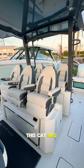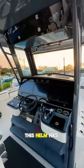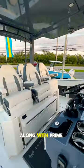Moving forward, this cat has two rows of seating and seats six comfortably at the air conditioned helm. A captain's paradise, this helm has all the latest technology presented on 17 inch display screens, making these Garmin electronics pop. Along with prime seating,